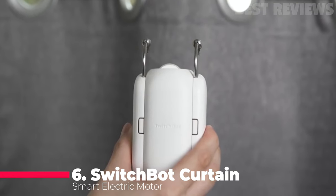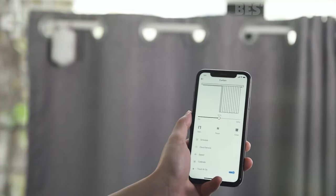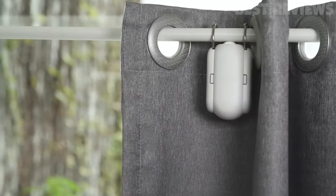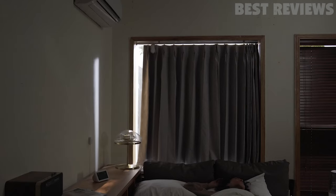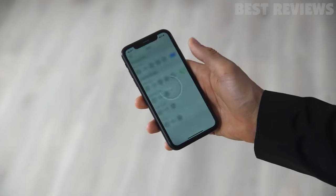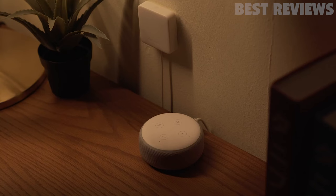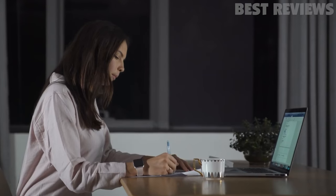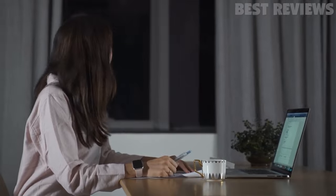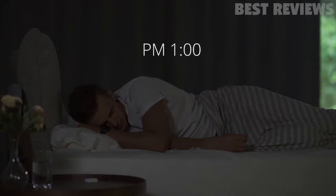Number six, SwitchBot Curtain. The SwitchBot Curtain Smart Electric Motor is a game changer for smart home automation. Installation is a breeze and can be done in just 30 seconds without any screws, nuts, or bolts. The device offers multiple control options, including a convenient iOS or Android app, Touch and Go, and remote control via app to prevent home theft while traveling. The device also helps improve your quality of life by setting timers to close curtains at night and open early, using a built-in light sensor to improve sleep and save energy by reducing the need for air conditioning and heating.